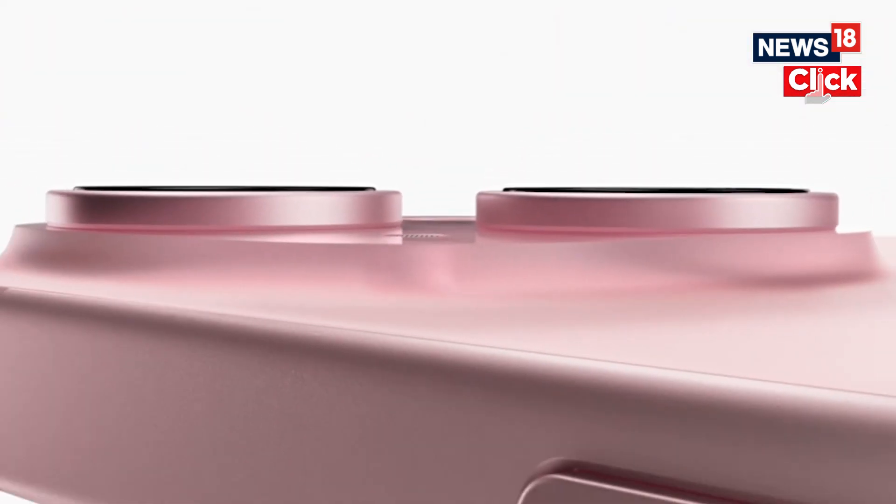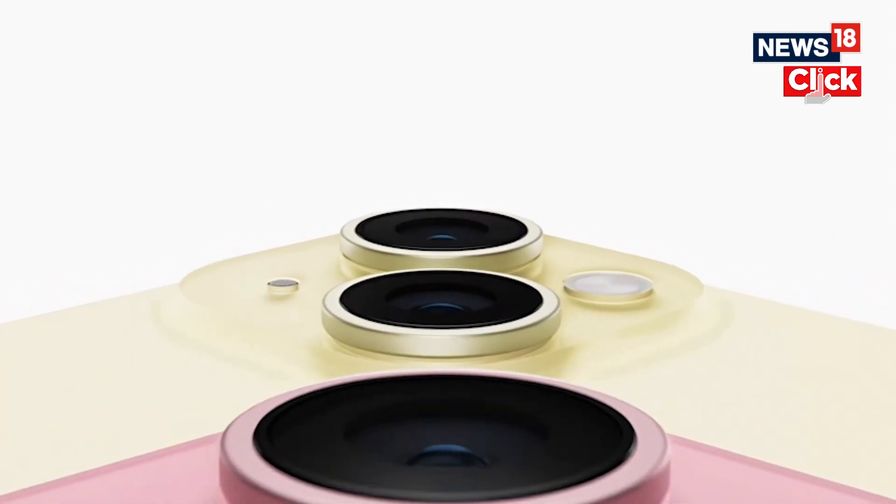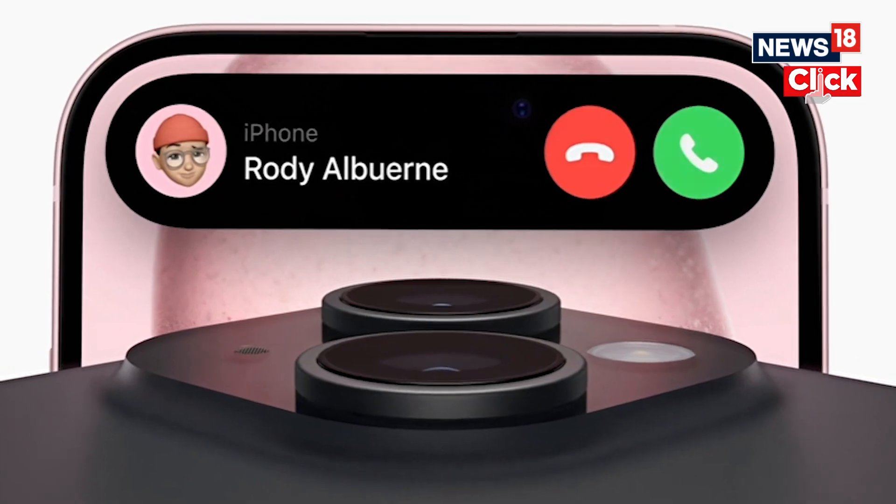So here's all about the new iPhone 15 series. The iPhone 15 and iPhone 15 Plus come with the same chipset, which is the A16 Bionic — so that's something that remains the same. Now let's start with what's not the same.